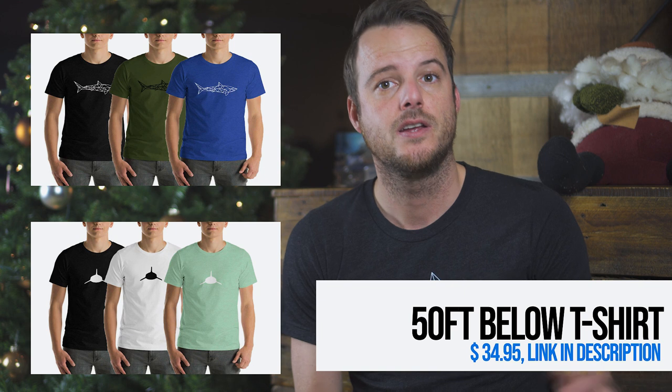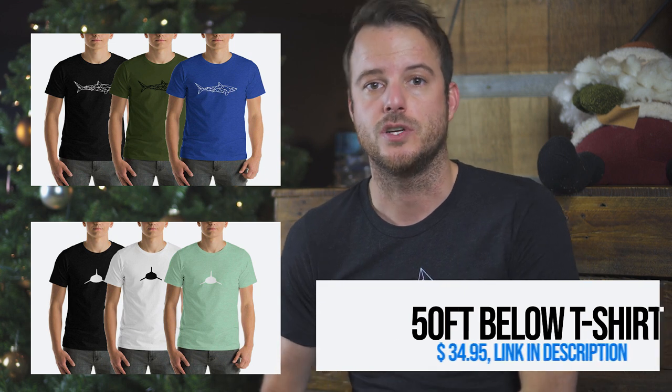Next up is a product we have designed ourselves — these awesome t-shirts. They help keep the videos coming, and a part of the proceeds we donate to Sharkcrust, so it's money well spent.